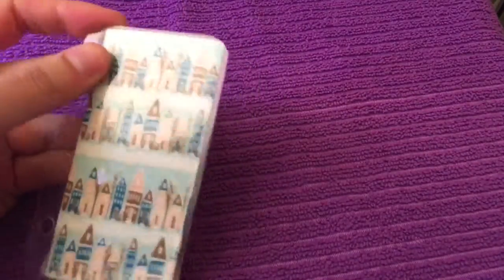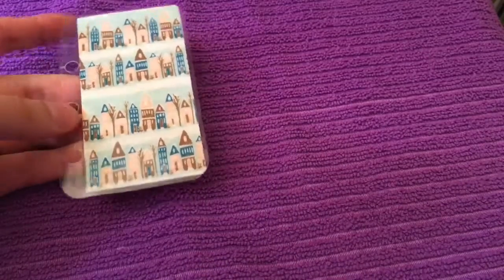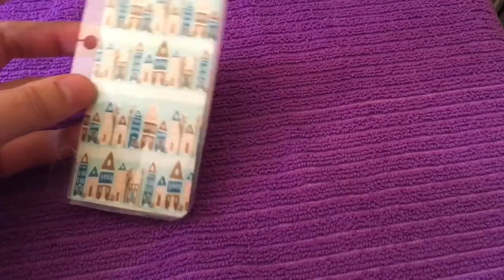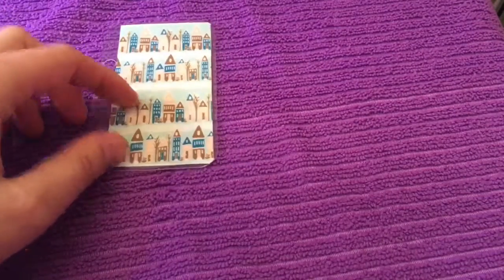First off, she participated in a planner sale this week, so this is her freebie that you got for participating in the sale. It's just a little bookmark — I believe Winter Town is the name of this.